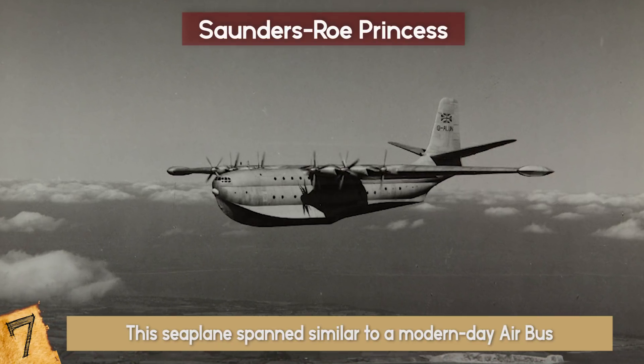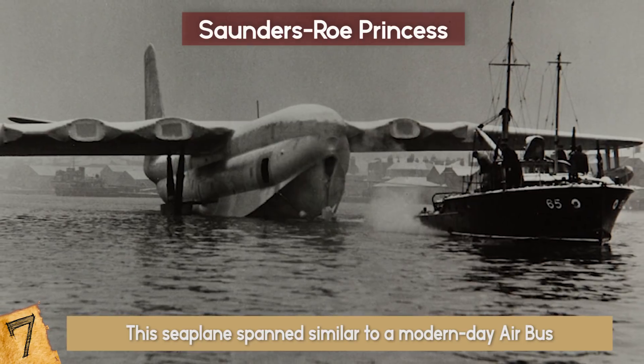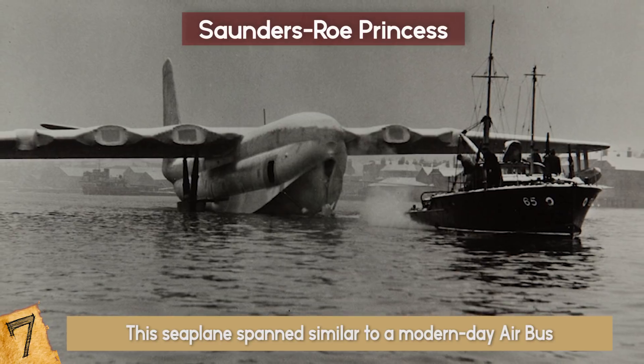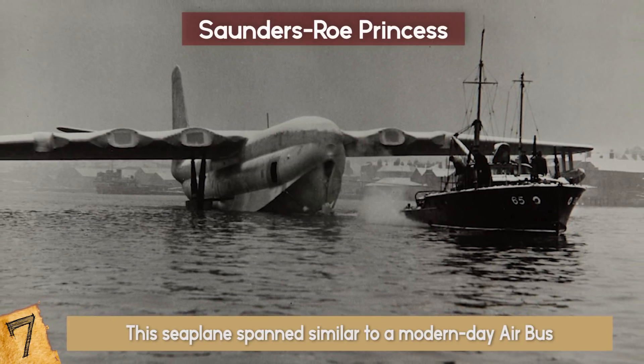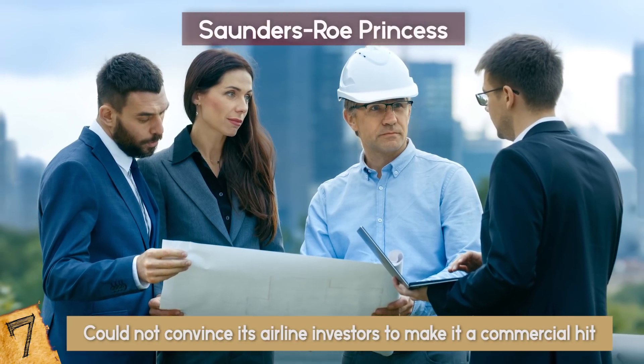The plane, with its double-decked luxury cabins, was intended primarily for first-class passengers. Between 1952 and 1954, the first prototype Princess made 47 test flights. This sea princess, however, could not convince its airline investors to make it a commercial hit.